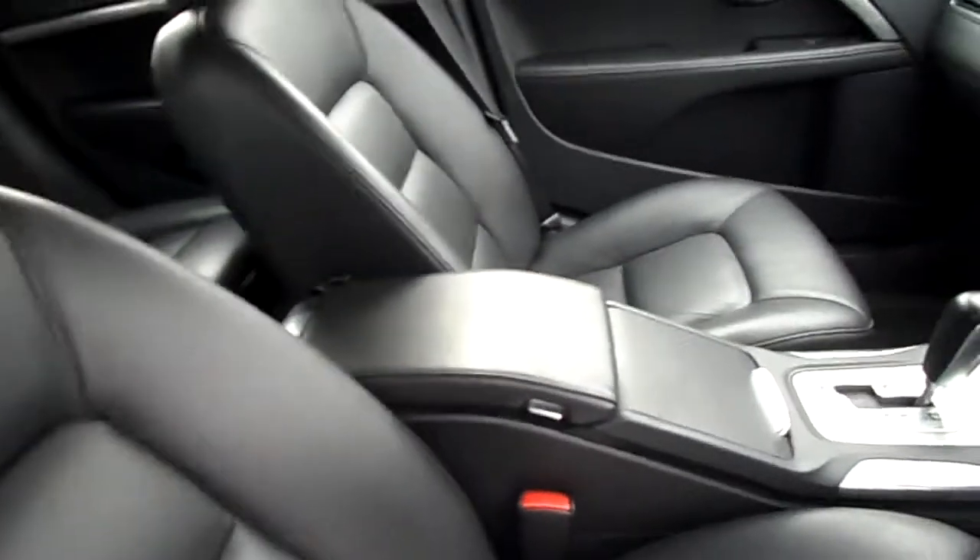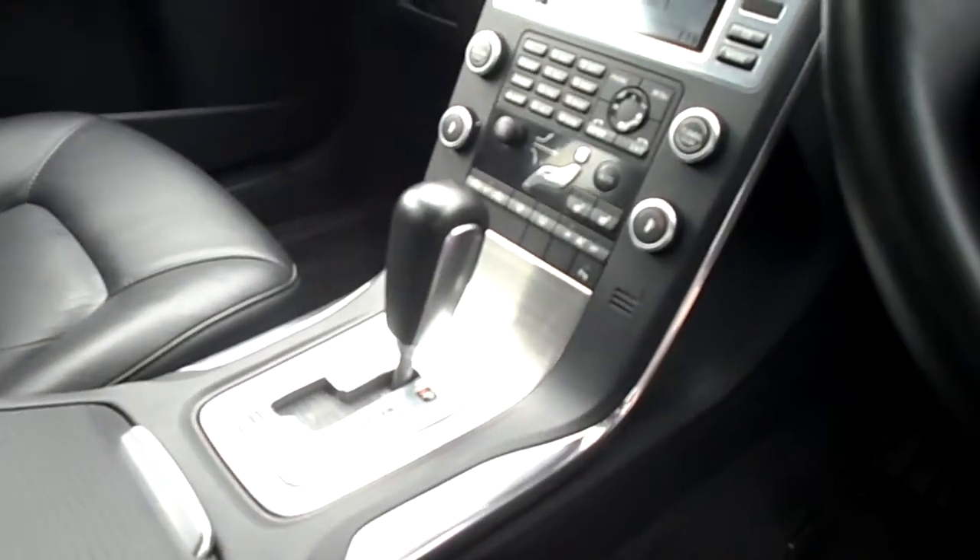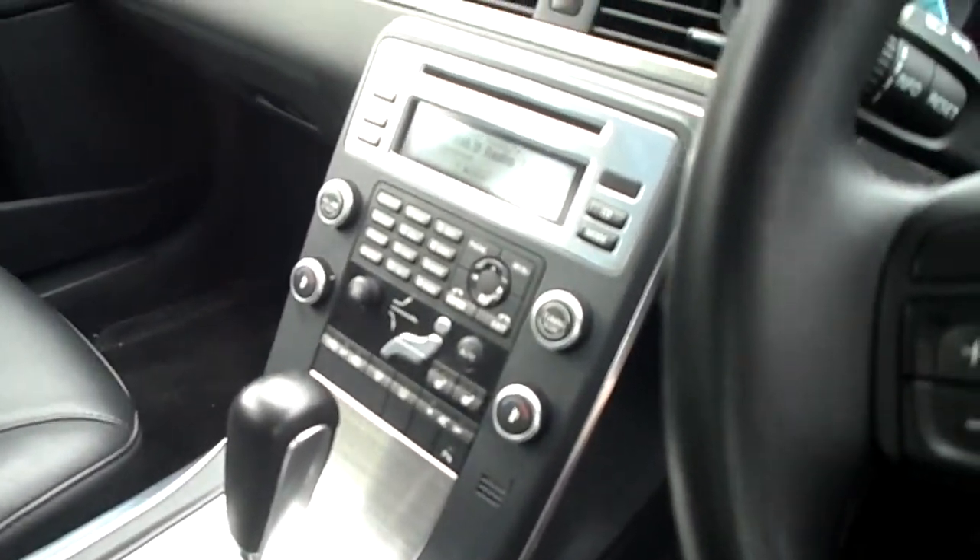Okay, black leather again in the front — good condition. Comes with Bluetooth, and also comes with two keys.